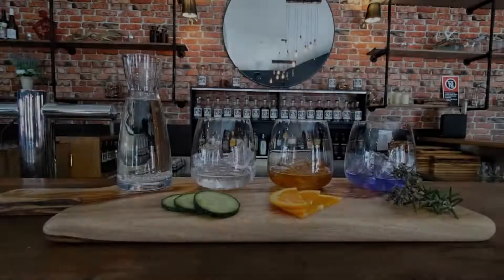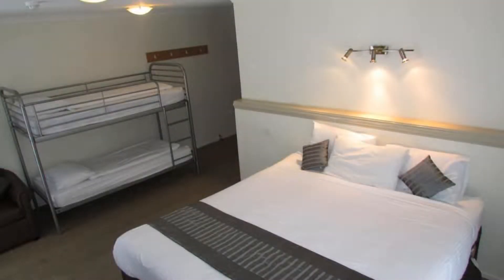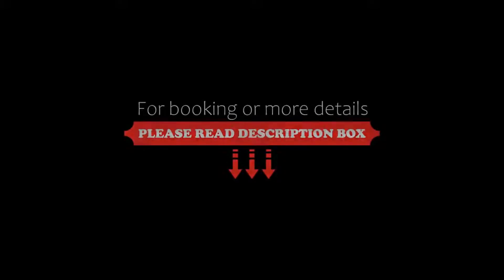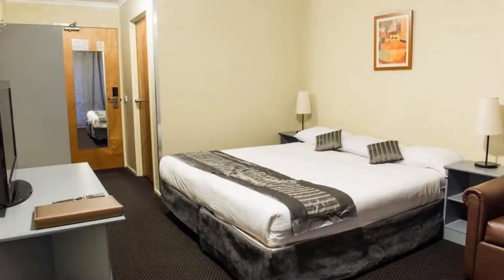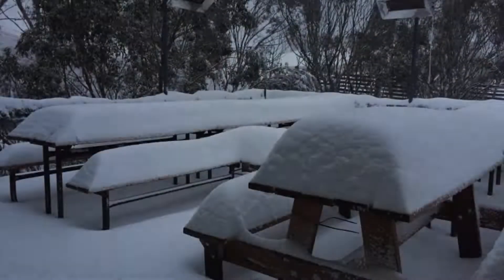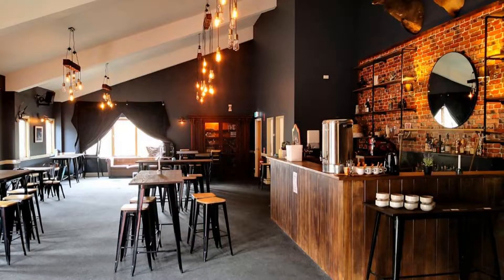If you have already visited this hotel, please share your experience in the comment box. For booking or more details, follow the description link. If you are facing any kind of problem in booking a room in this hotel, then you can tell us by commenting.